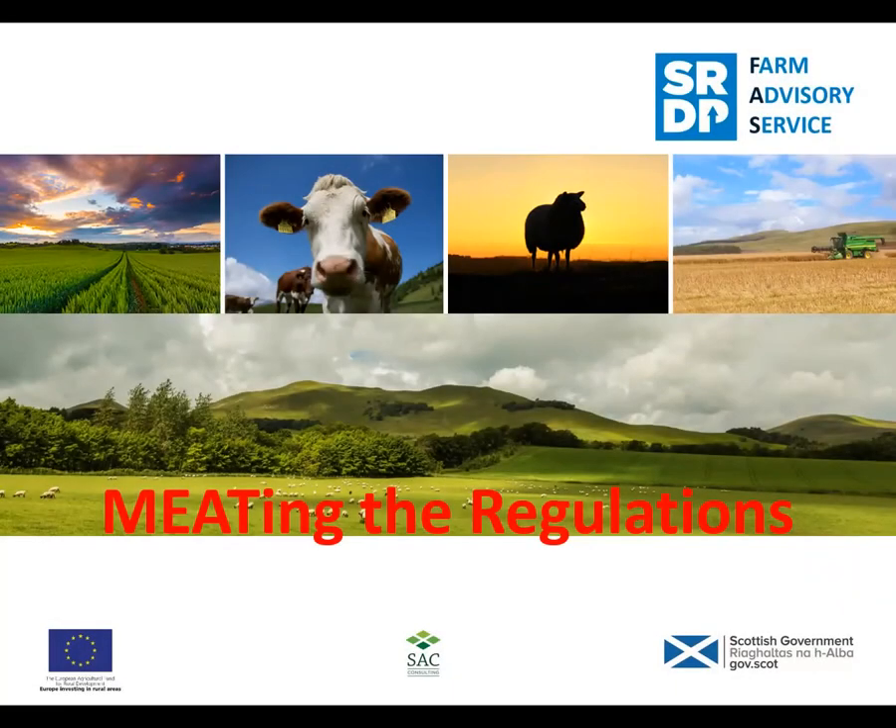Good evening, my name is Jeanette. Welcome to this Farm Advisory Service webinar on meeting food regulations. For my dinner tonight I had home-reared steak. Tonight's webinar is for those of you who are wanting to take the next step and start selling meat locally. Jane is going to help us navigate the rules and regulations about selling small quantities of meat in your local area. Tonight's format will be Jane's presentation followed by a Q&A session. I'd like to hand over now to Jane from SSE Open.